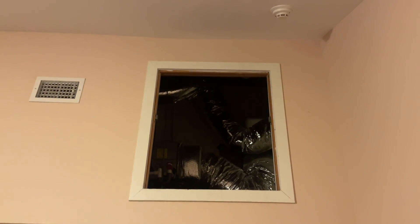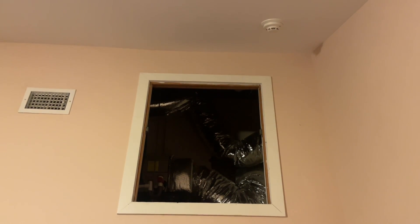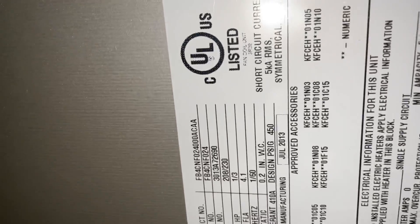You ain't testing, you're guessing! It's me Mikey Pipes and I got my Ellitech electronic refrigeration leak detector. I'm going up into the attic — I really don't want to go up there, it's 88 degrees outside. We've got a Carrier two-ton air handler up here.